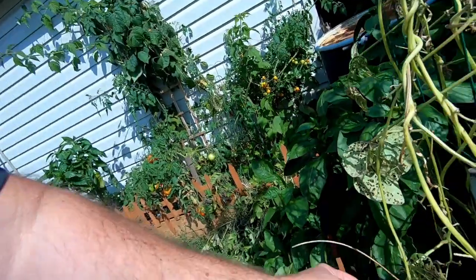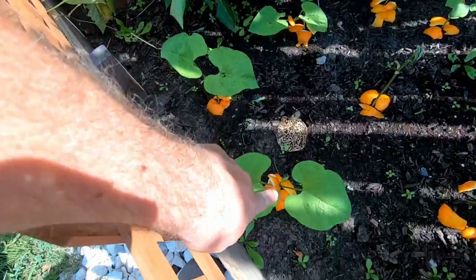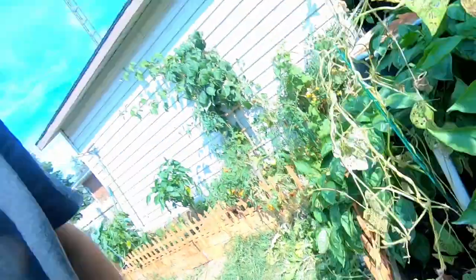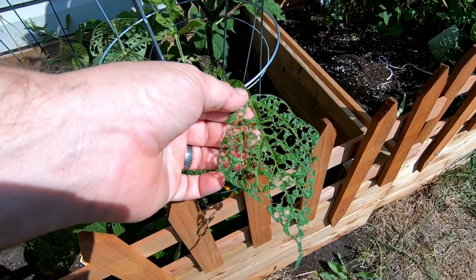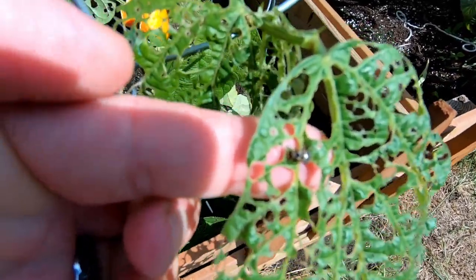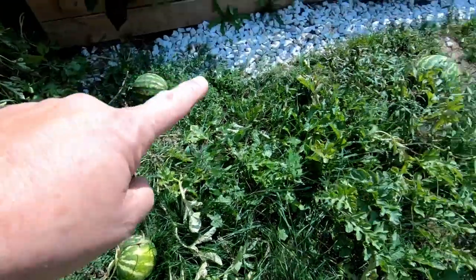Look what's going on with our bean plants — little beetles are eating them all. Somebody told us if you put orange peels around your plants, those beetles will leave. We're about to find out because they're making a mess out of these leaves. Look at this — just terrible. Right there on top of my finger, that's the little beetle. Apparently he's not too worried about the orange peels we put down. A quick look — the watermelons are coming in good.